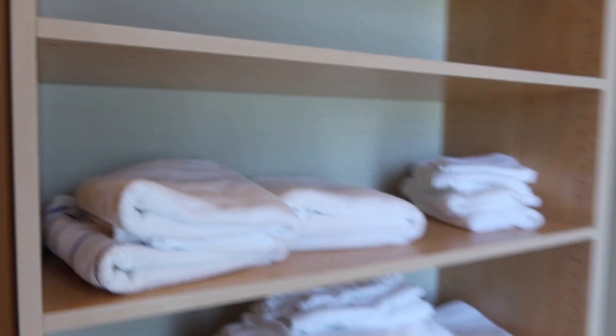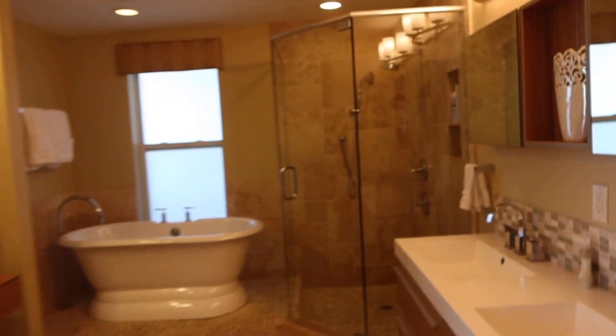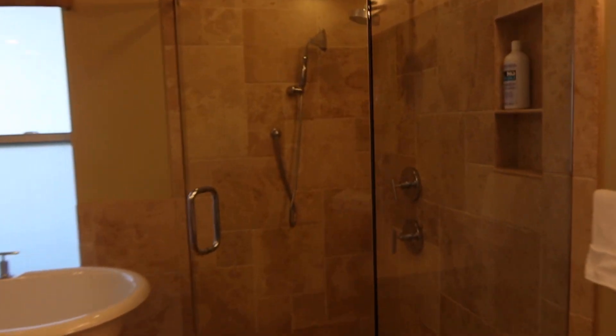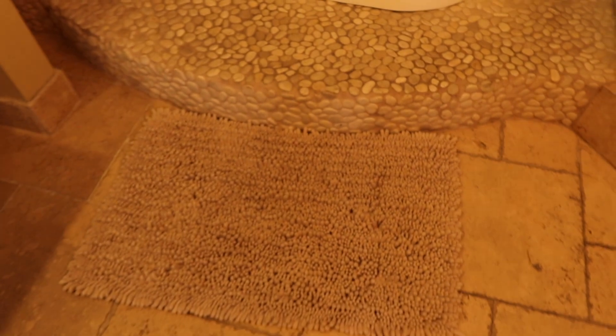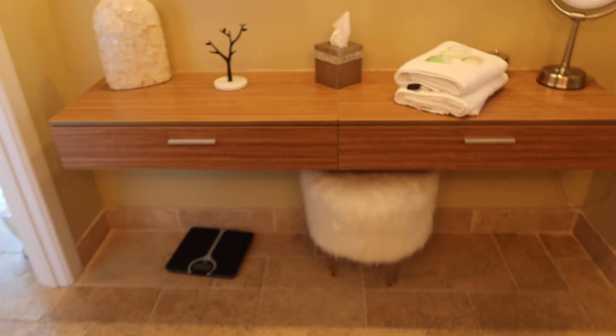It has a really nice bed and when you go in here you can see it has a closet, then a big huge closet, then another big closet over there. Then it has this gorgeous bathroom with a stone shower and a nice tub — so beautiful — and a little vanity area to get ready, plus a private bathroom with more cabinetry.